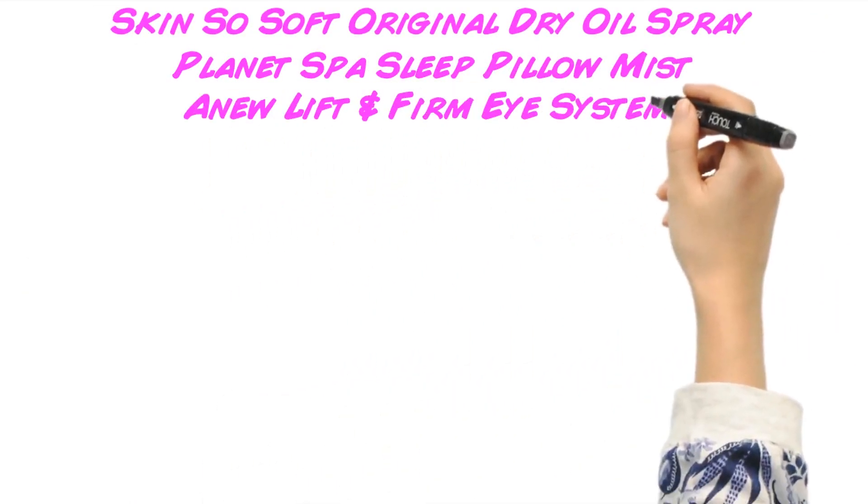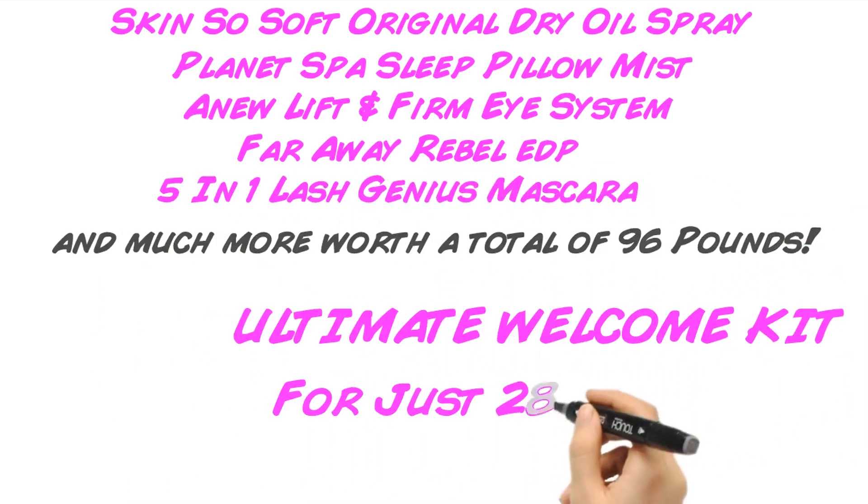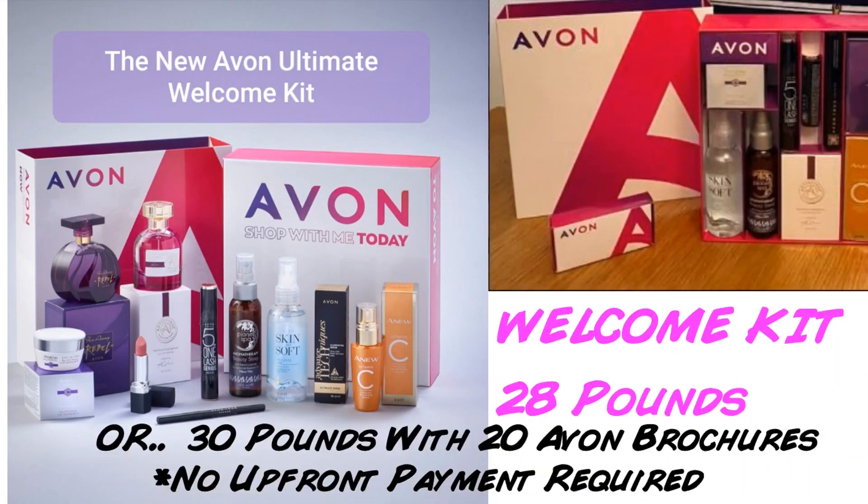But that's not all — representatives can decide to upgrade to our ultimate welcome kit for only £28, a beautifully boxed collection of Avon bestsellers worth over £96, or only £30 with 20 Avon brochures.